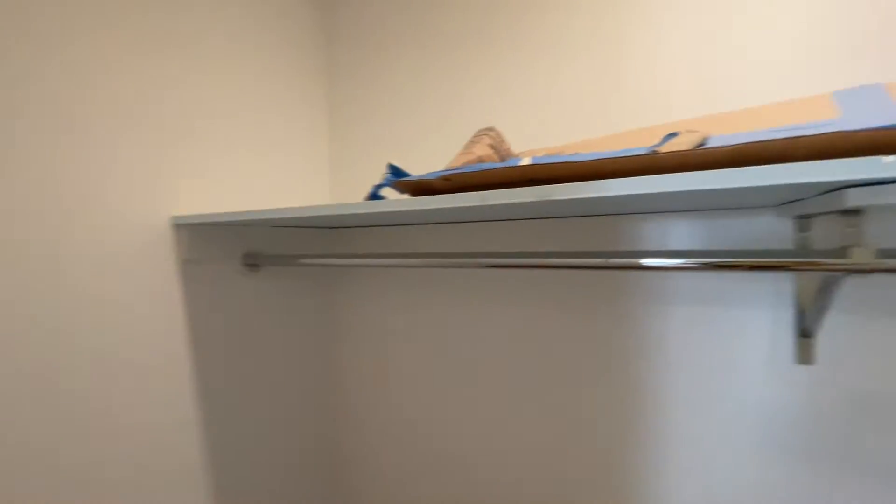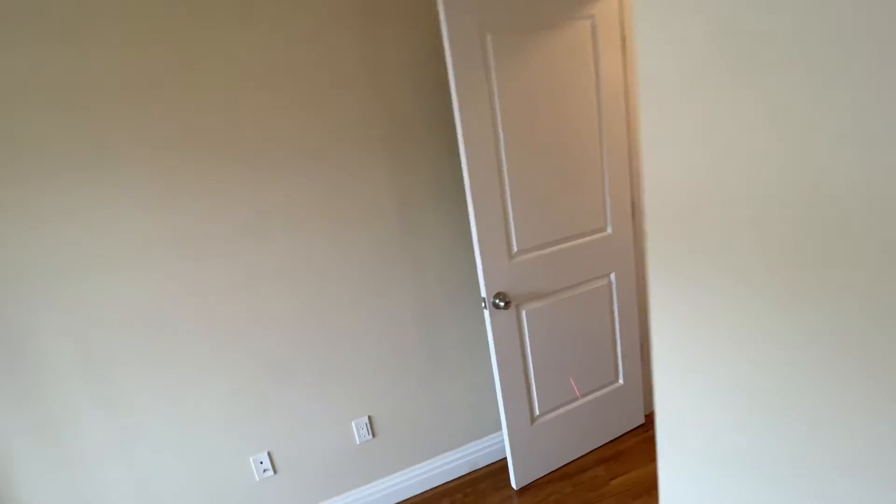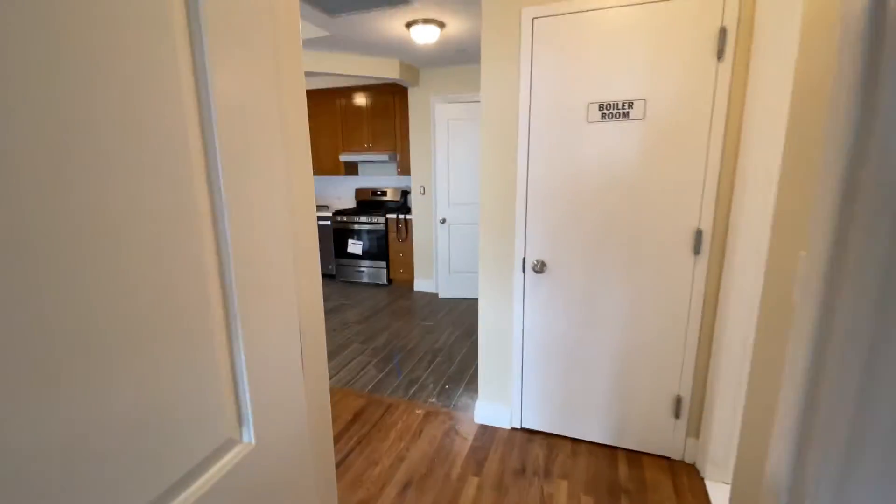And you have a massive walk-in closet, which is really huge. As you can see, you can definitely store everything here. You have a shelf and a light.